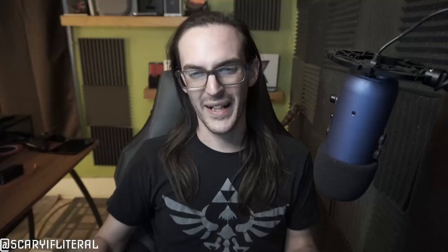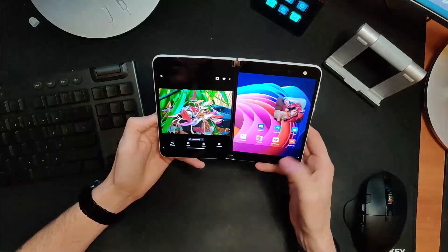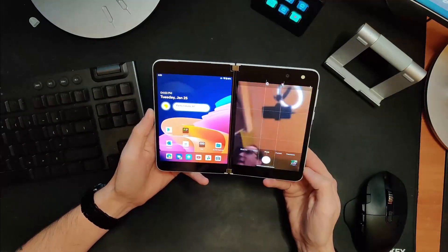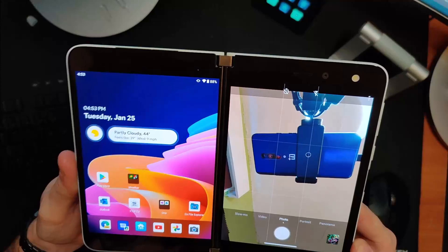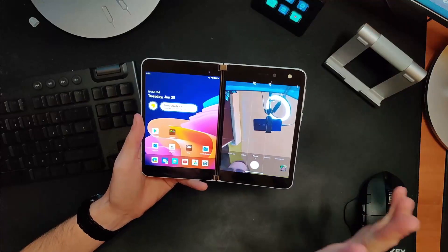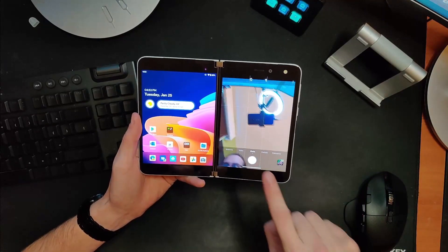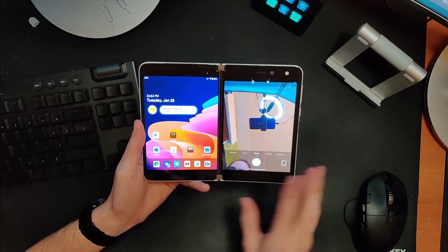First, let me show you the GCam app in general and how it performs, just to give a general sense of how the camera is performing now. So here is the stock camera app — everything is pretty much as you would expect. The shutter lag is still sometimes there, sometimes not — sometimes it's fine, sometimes it thinks and waits and then takes a picture. Same thing as usual.